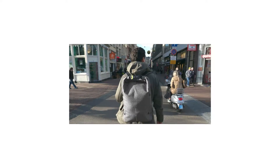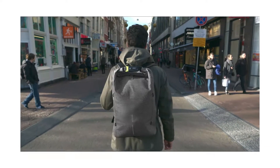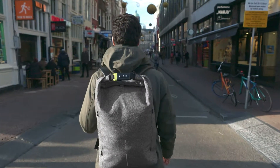Here at XD Design, we want to design products that free you from your everyday fears. The Bobby Urban keeps you safe, protected, organised and on the move. Live more, worry less.